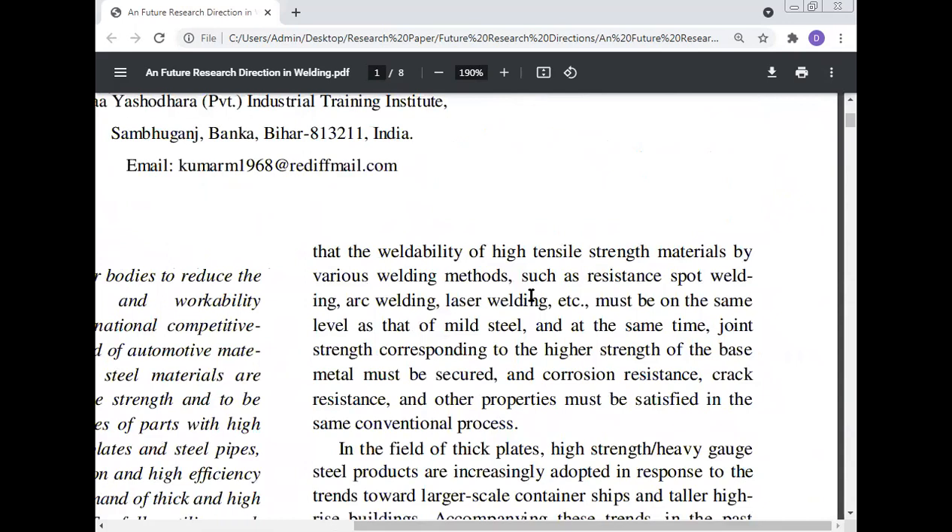The weldability of high tensile strength material by various welding methods such as resistance spot welding, arc welding, laser welding, etc., must be on the same level as that of mild steel, and at the same time joint strength corresponding to the higher strength of the base metal must be secured. Corrosion resistance, crack resistance, and other properties must be satisfied in the same conventional process.